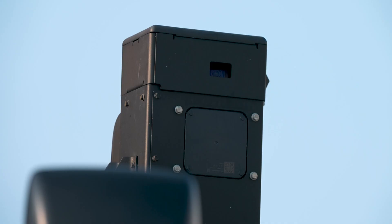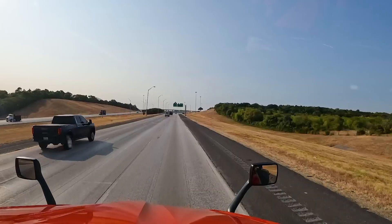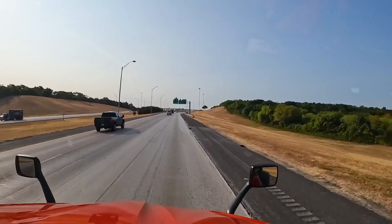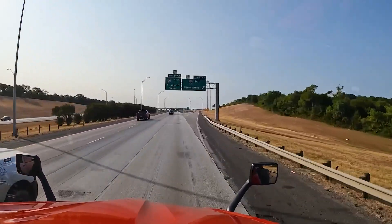As we drive, a slew of sensors, radars, and cameras mounted around the truck's exterior are collecting information and sending it to the server to make decisions. Safety is the top priority — it never gets aggressive, it never gets tired, it never gets distracted.